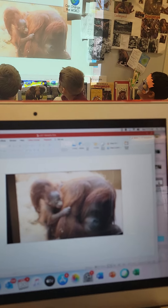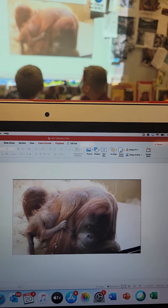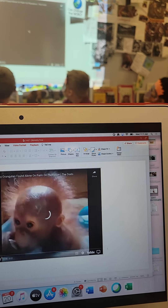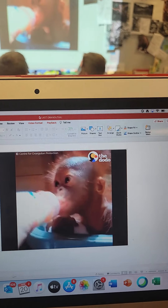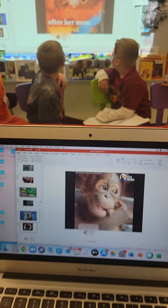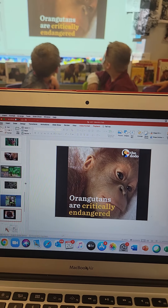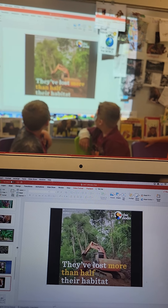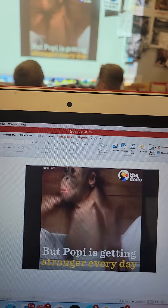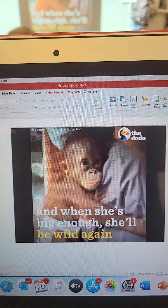Here is a baby orangutan born in a zoo, which is very sweet. But sadly, this next baby was found on a palm oil plantation, all alone after her mom died. She didn't have any teeth and was just found crying. Orangutans are critically endangered — they've lost more than half their habitat to the palm oil industry over the past 20 years. But Poppy is getting stronger every day, and when she's big enough, she'll be returned to the wild.